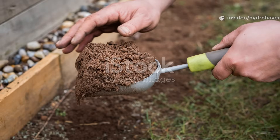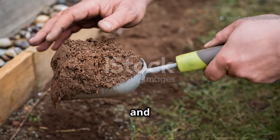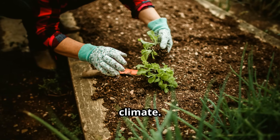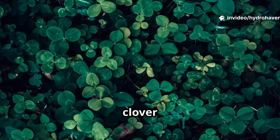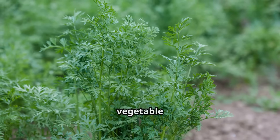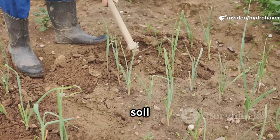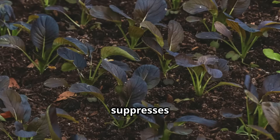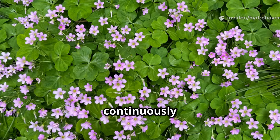To use clover effectively in a home garden, timing and placement matter. Clover grows best when planted either in early spring or late summer, depending on your climate. The seed is tiny, so it should be broadcast over loosened soil and lightly raked in. Once established, clover grows quickly and spreads into a dense cover. In a vegetable garden, clover can be planted as an off-season cover crop, then cut down and tilled lightly into the soil before planting vegetables. It can also be used as a living mulch between rows of crops, where it suppresses weeds while feeding the soil.